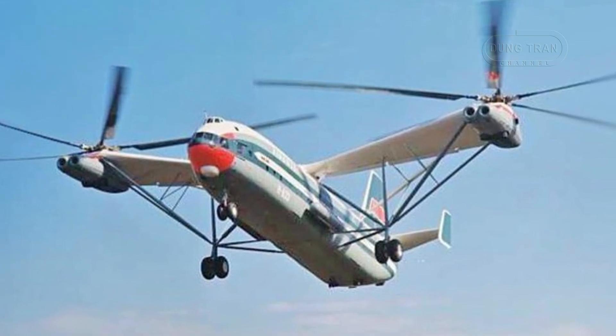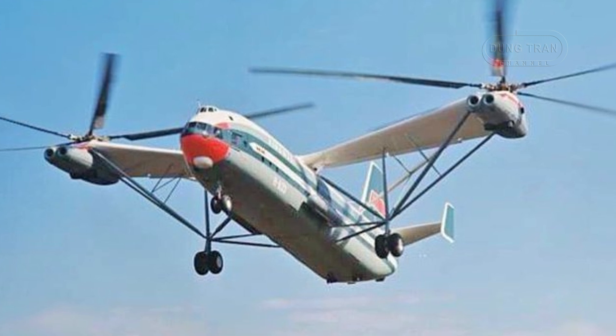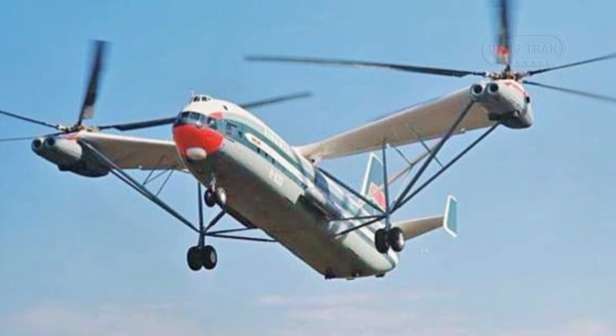The Mil V-12, a massive heavy-lift helicopter designed and built by the Soviet Union during the Cold War, remains the largest helicopter ever constructed.